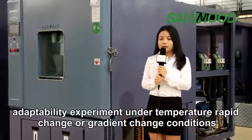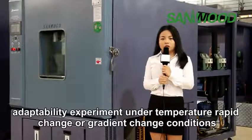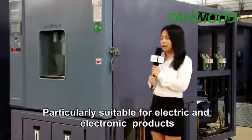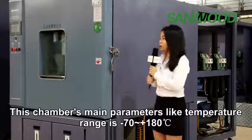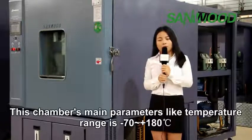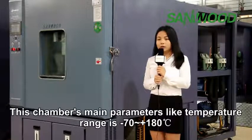It is used for adaptability experiments under rapid temperature change or gradient temperature change conditions, particularly suitable for electric and electronic products' environmental stress screening test. The chamber's temperature range is minus 70 to plus 180 degrees.